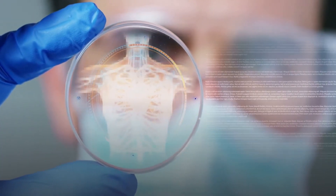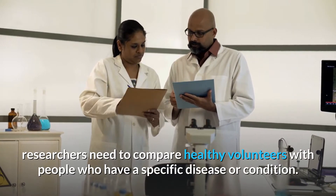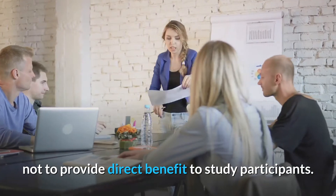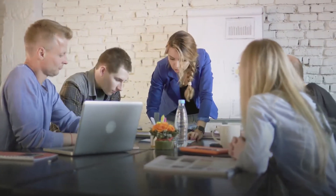In some studies, researchers need to compare healthy volunteers with people who have a specific disease or condition. Research with healthy volunteers is designed to develop new knowledge, not to provide direct benefit to study participants. Healthy volunteers have always played a vital role in medical research.